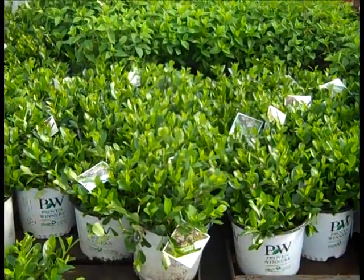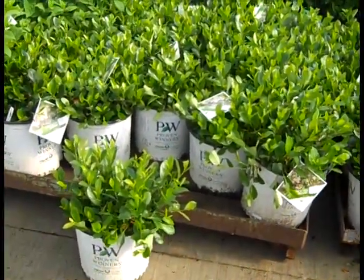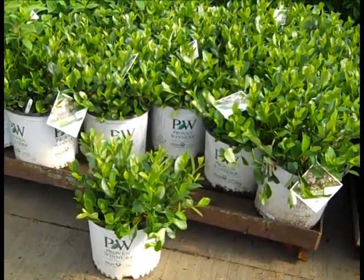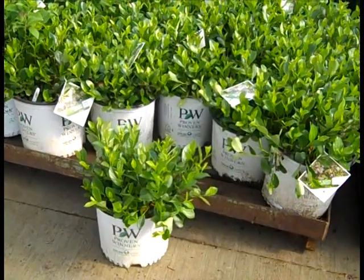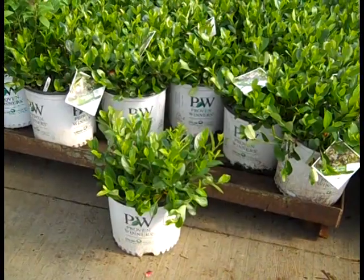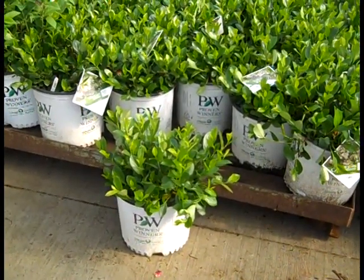Another new crop added recently was the Aronia Lowescape Mound. Man these things are just gorgeous — fresh new crop and this is a real hot plant. They're very adaptable to soil conditions and they offer bloom, fruit and awesome fall color. Check this one out, Aronia Lowescape Mound.